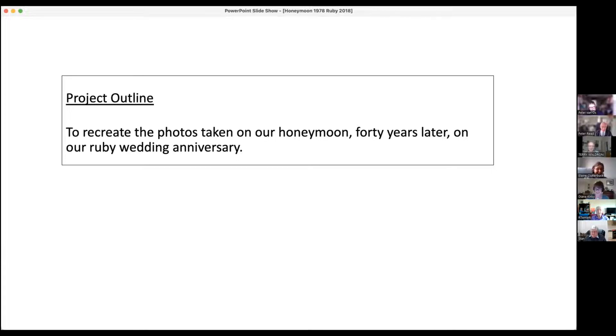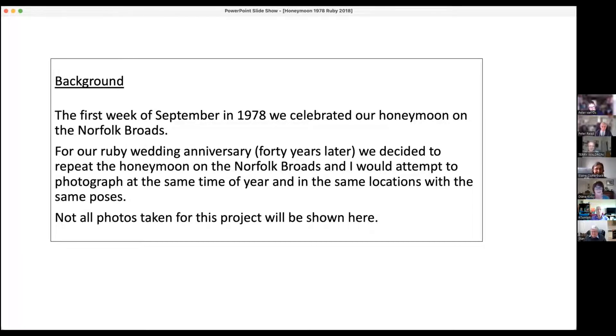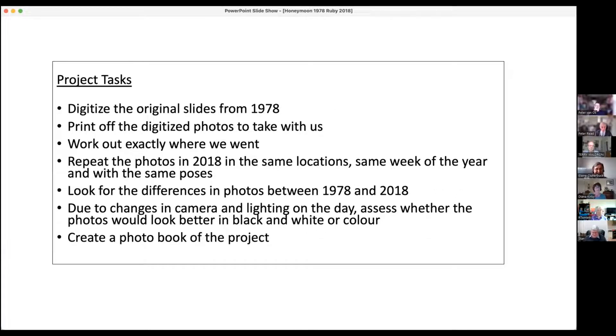The background: the first week of September 1978 we celebrated our honeymoon on the Norfolk Broads. For our Ruby Wedding Anniversary 40 years later in 2018, we decided to repeat the honeymoon on the Norfolk Broads. I would attempt to photograph at the same time of year, in the same locations, and with the same poses.